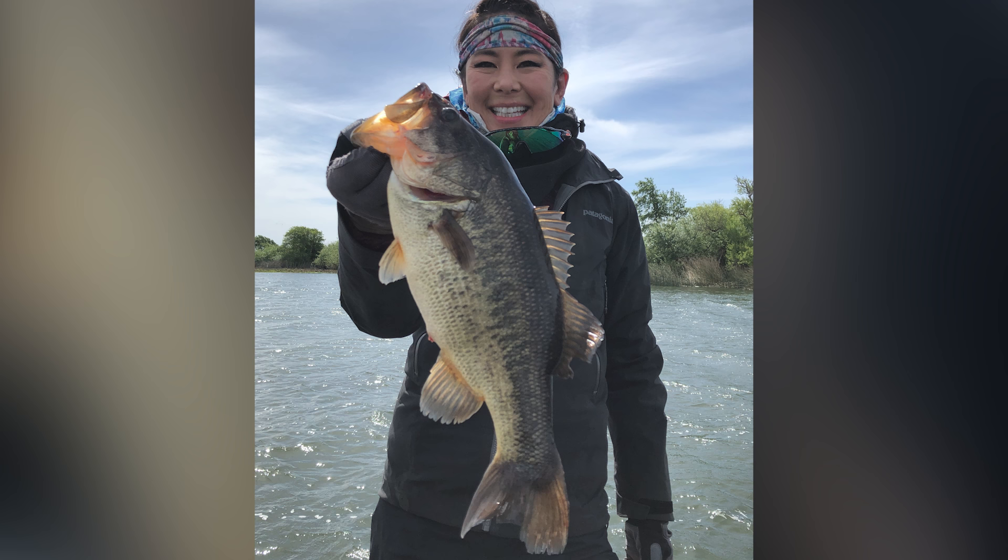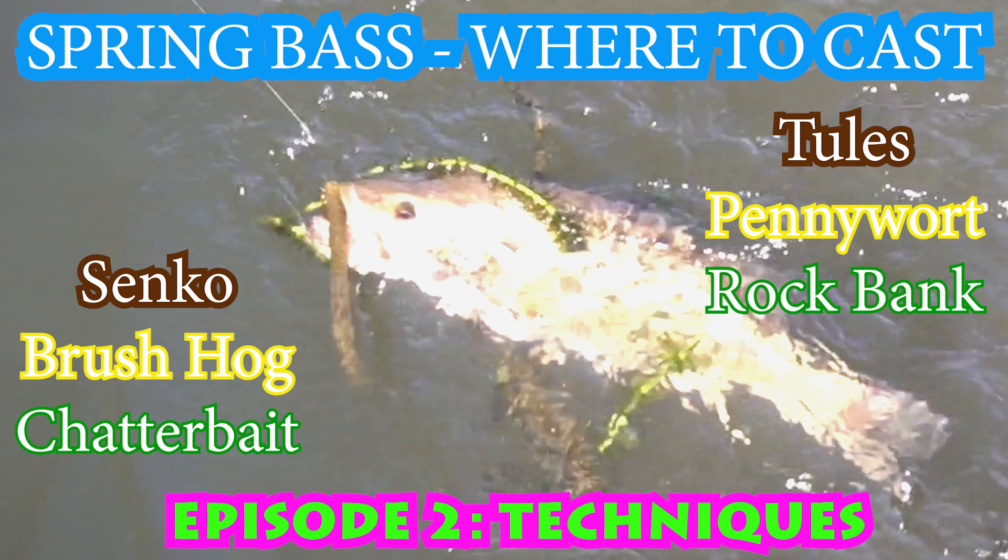Bass season is here and it's starting to heat up pretty good. In my last video I analyze and show you how I do it — I pick up different rods at different times and basically teach you how to catch bass this time of year in the spring.